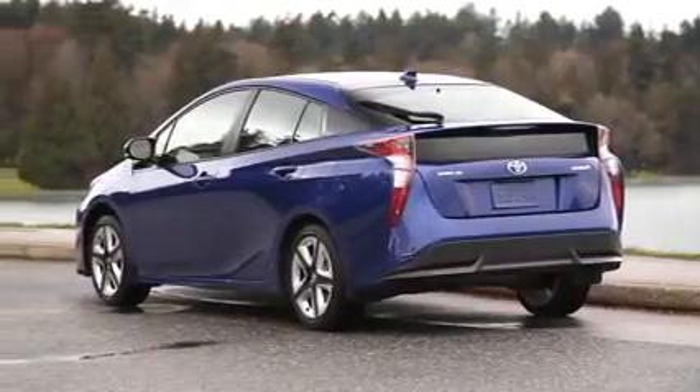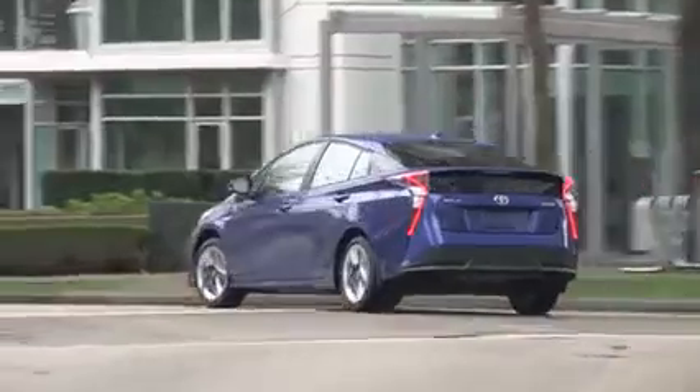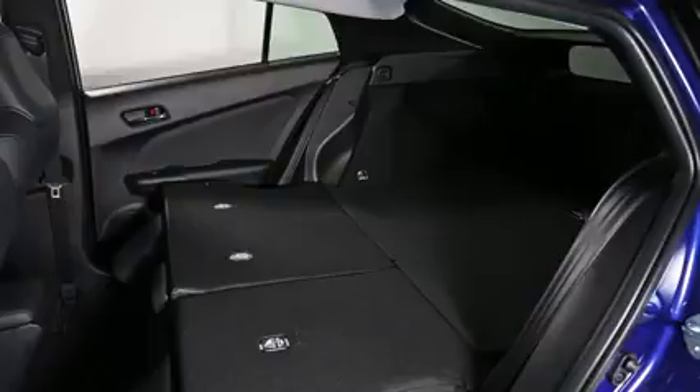Around the back is really the angle that makes the biggest statement. They've taken those Prius tail lights and accentuated them. They have LED technology as well, and it really makes this car pop from the back. Inside, the cargo area is bigger — 85 additional litres of cargo space.